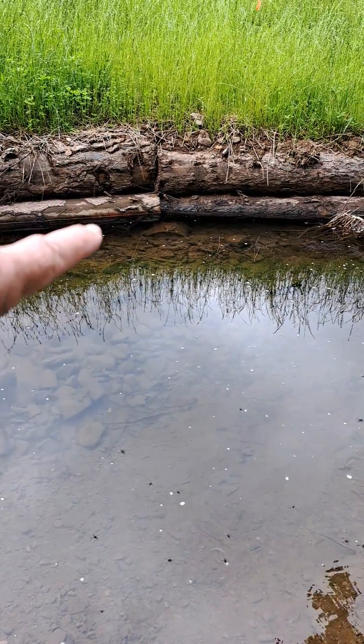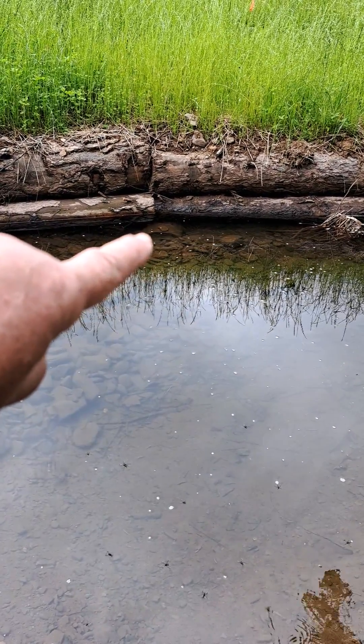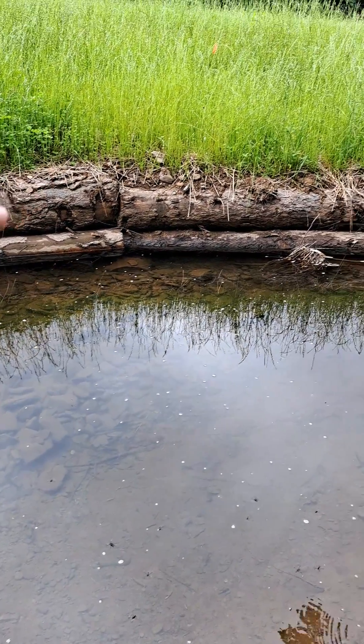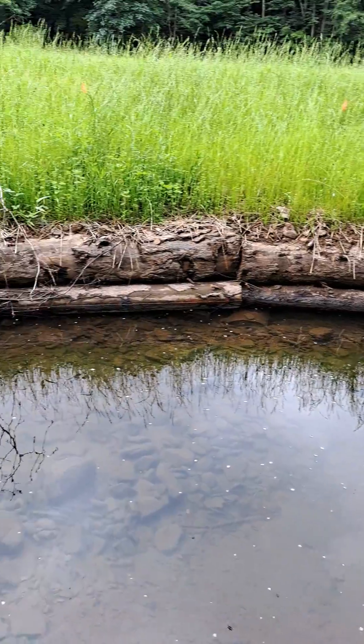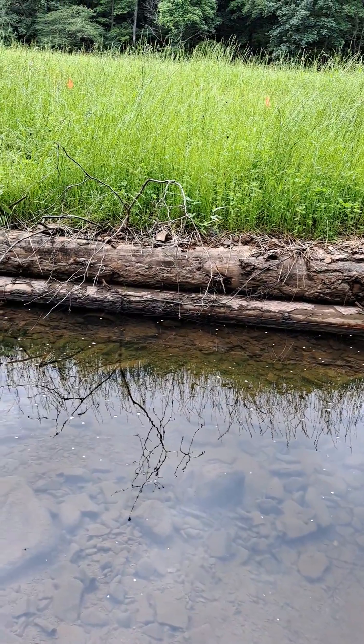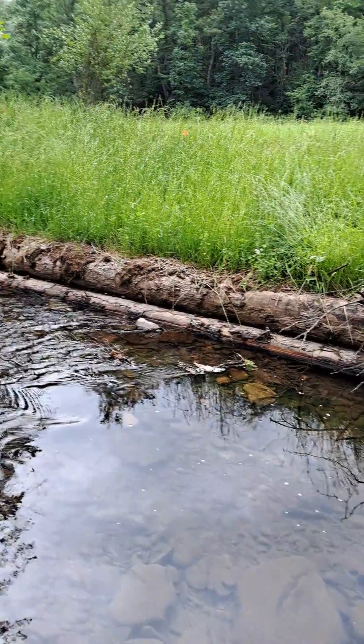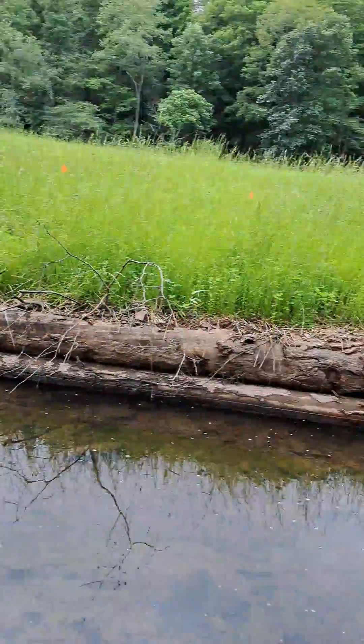You probably can't see it, but right there there's a cross log that goes back a couple feet. They stack these logs in this trout habitat so the trout can go up underneath there and stay away from herons. And it stabilizes the bank.